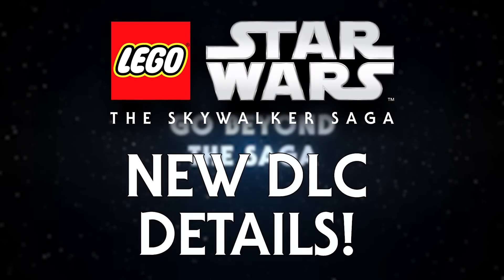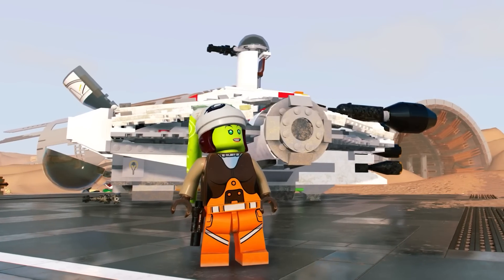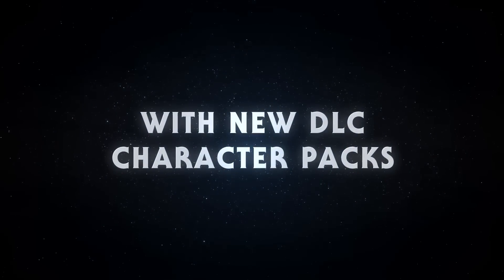In this LEGO Star Wars: The Skywalker Saga news update video, I'm going to be sharing with you some brand new details and screenshots of the upcoming DLC characters.